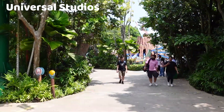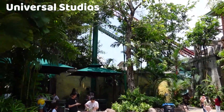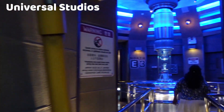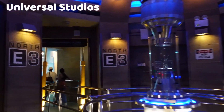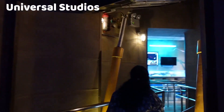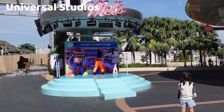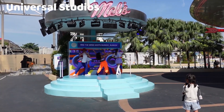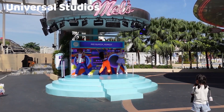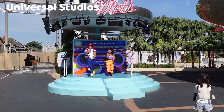Universal Studios Singapore offers a mix of thrilling rides, 4D shows, interactive experiences, and live entertainment. Notable attractions include Transformers: The Ride 3D, Battlestar Galactica roller coasters, Revenge of the Mummy indoor roller coaster, and the Sesame Street Spaghetti Space Chase for younger visitors. The park also features a variety of live entertainment, including stunt shows, musical performances, and character meet and greets. Shows like Waterworld and Lights, Camera, Action are particularly popular.